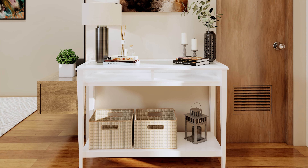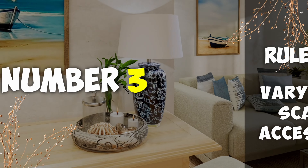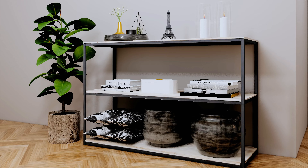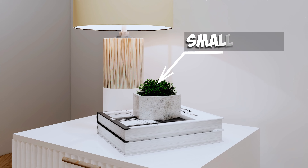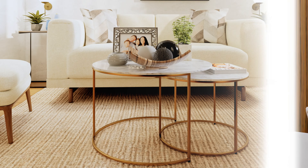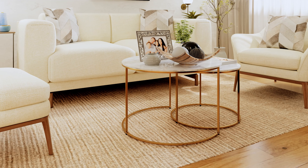This rule helps in creating balance without making the decor look too uniform or staged. Rule number three: varying the scale of accessories. It's important to mix up the sizes of items you're using. If everything is the same size, your space can look flat and uninteresting. Try placing a small plant on a stack of books next to a larger lamp. For example, on a coffee table, a large bowl, a medium-sized photo frame, and a small trinket can work together without any item overpowering the others.